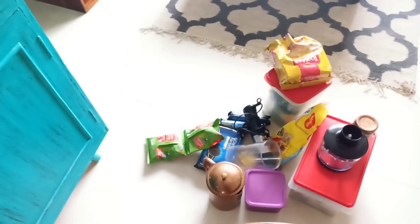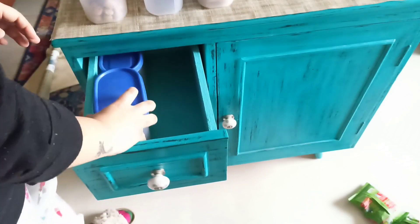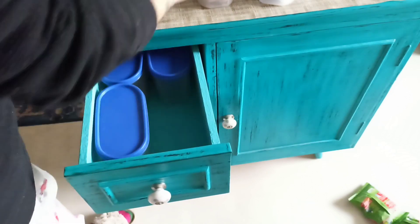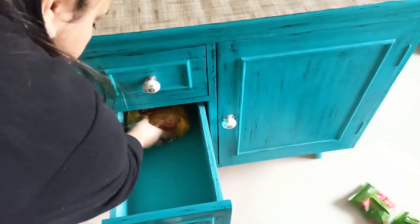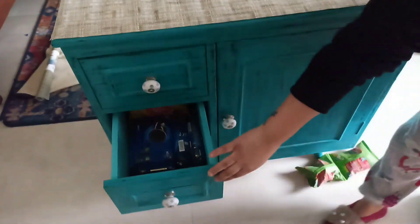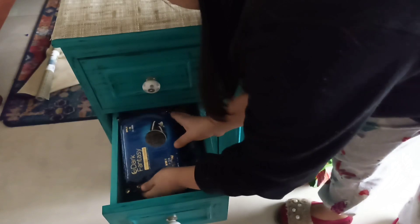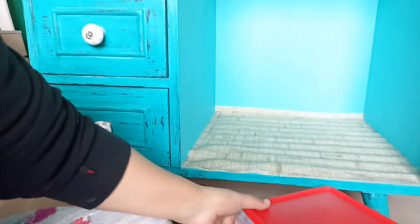Now, this area was cluttered, so I have cleaned it all up. The pro tip is that you should always clean it up — your house will be neat and clean. Now I am going to put in the most great racks.